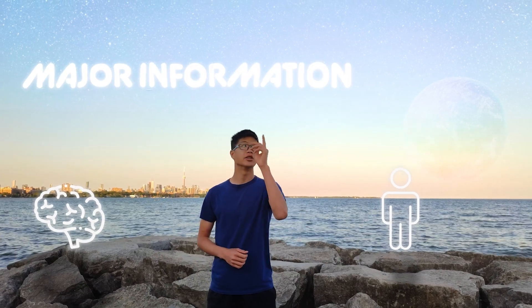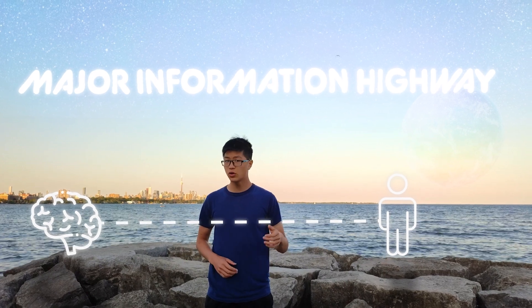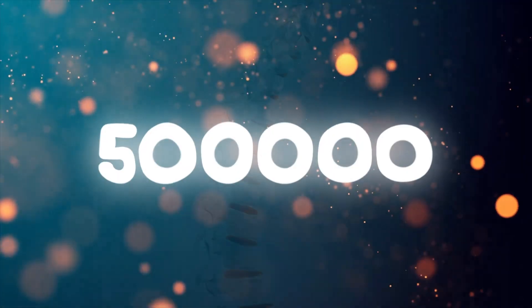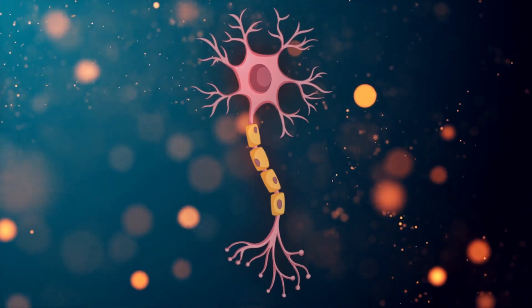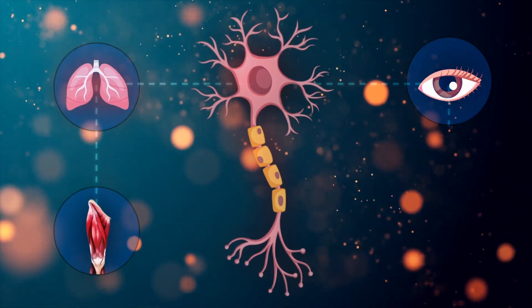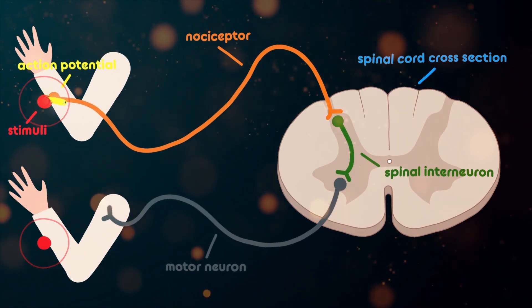The spinal cord is the body's major information highway linking the brain to all other body parts. All along the spinal cord are 500,000 motor neurons, or side streets, which connect the spinal cord to organs, muscles, and glands.